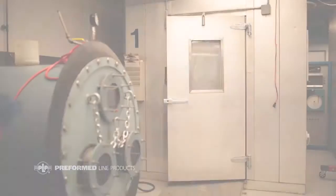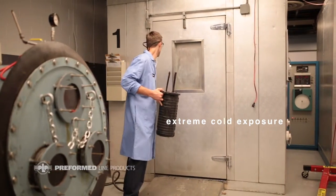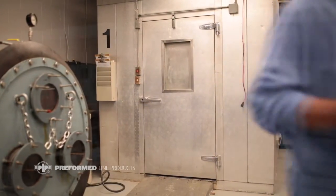We can simulate high and low temperatures. We can simulate accelerated corrosive environments. We can also simulate extreme ice loading and we can also do extreme sun exposure.